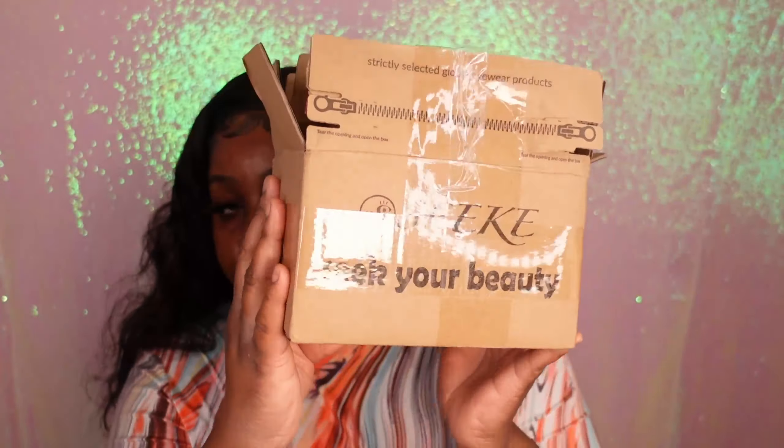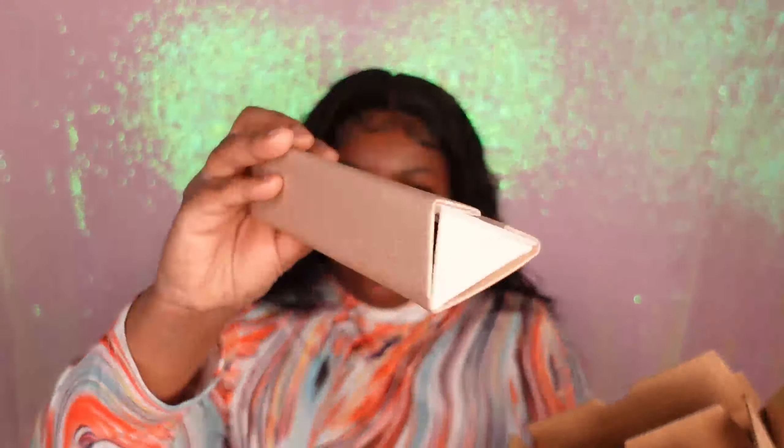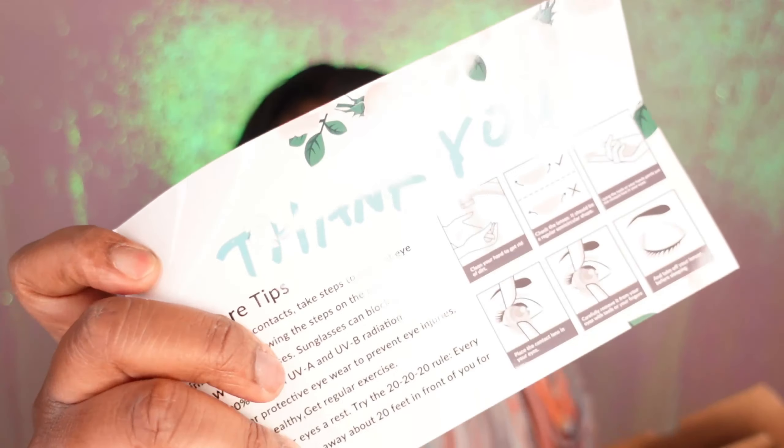In today's video I'm going to be showing you guys four pairs of frames that I did receive from a company called Seek Beauty. I'm going to do a quick unpackaging so you guys can see exactly how the glasses look when you get them straight out the box. They sent me four pairs and in the box there was also a thank you note and a coupon code for you guys to use on your next purchase.